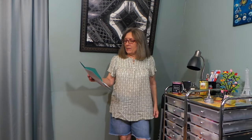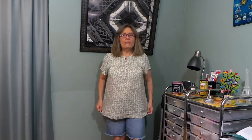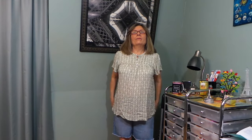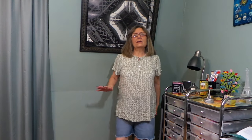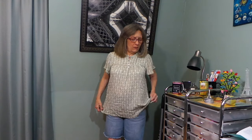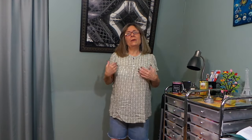Then there are these — they seem very heavy. These are the Just USA Elicit Barrel Jean in black, size 8. They are very high-waisted, which I'm not a fan of. They have a wider leg, which I'm also not a fan of. They're going to be way too long — I can tell by looking at the length. They're probably going to be a no just because the leg is too wide; I prefer a skinny jean.